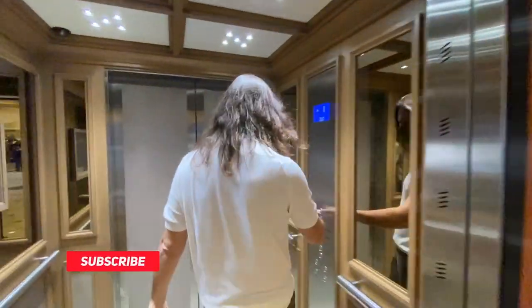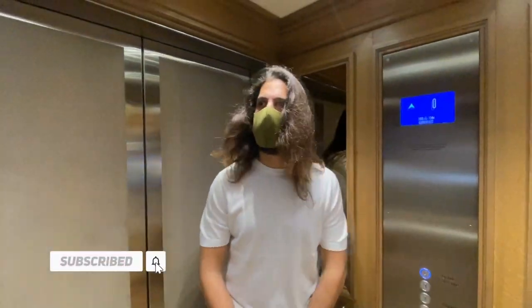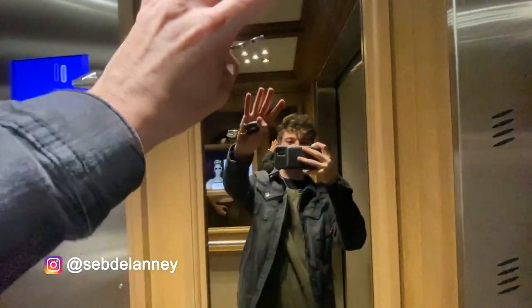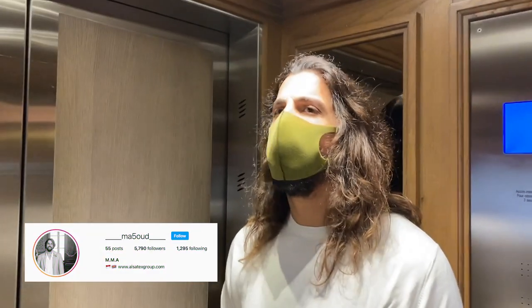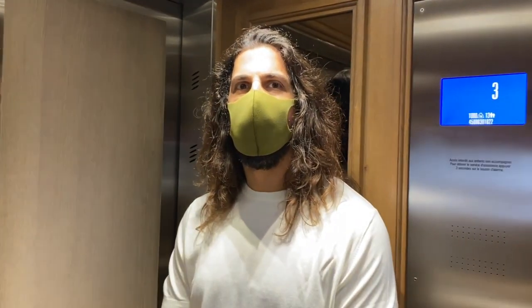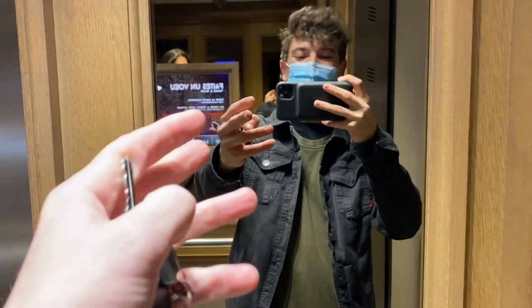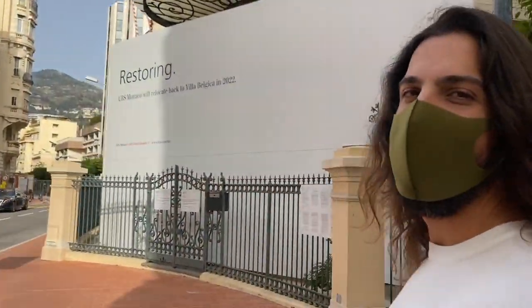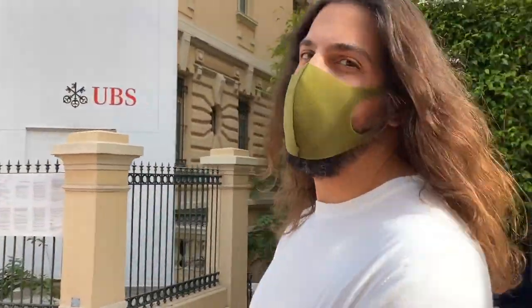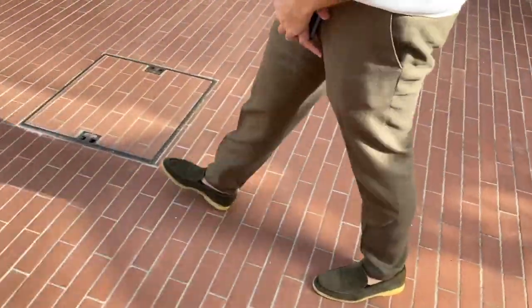Welcome to another video with a very familiar face. Masood can't speak too loud — it's his first time meeting after an operation, so he's trying not to speak. He contacted Seb saying he has something to show him, and it's a complete surprise. They're going to find out together.